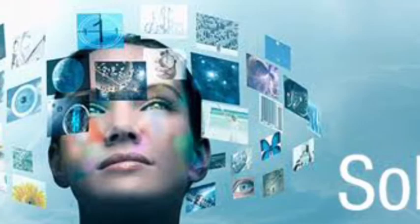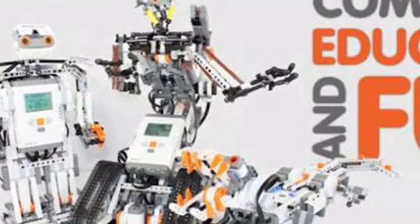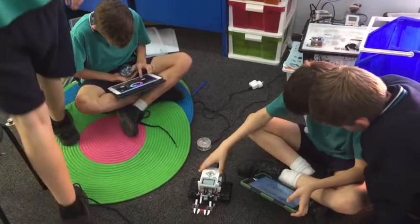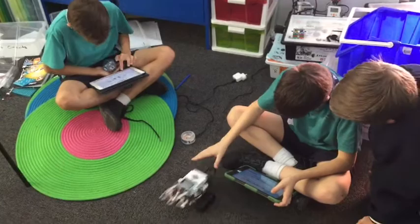One of the wonderful resources that we purchased are the EV3 Lego robots. These are a fantastic resource that allow the students to think critically and problem-solve. A range of Year 5 and 6 students have already created some very impressive robots for upcoming challenges. It has been great to see female students heavily involved in this robotic program.